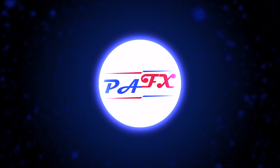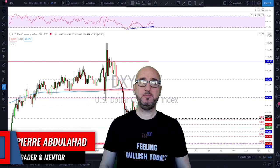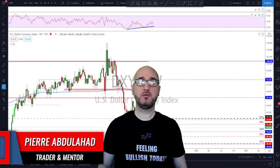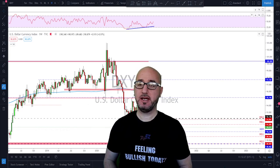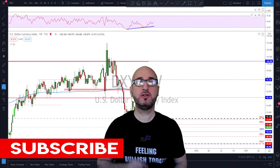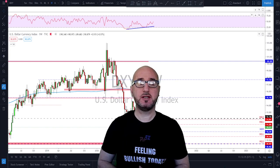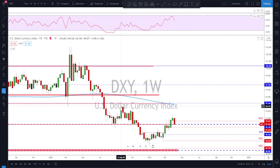My name is Pierre, welcome to my channel. This channel is all about helping you grow your trading account and making you a better trader. Each week I upload a new video like this, so if you're not subscribed make sure to subscribe, hit the notification bell, and please hit the like button.